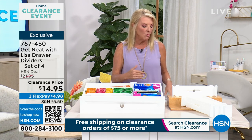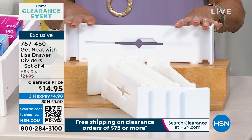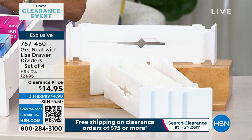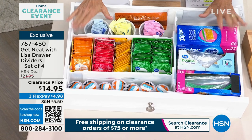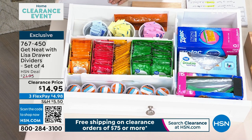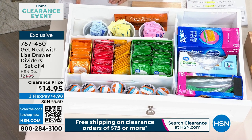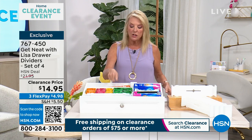We also have a set of drawer dividers designed to customize a drawer exactly the way you want. They extend and come back in. They're the right height — a set of four at 12.5 inches long, 3.5 inches wide, and 2 inches high. You can use these together with the clear organizers for a fully custom drawer setup.